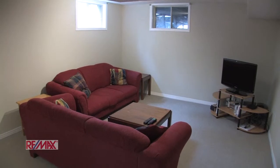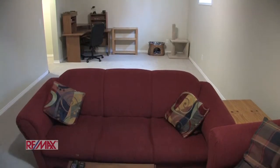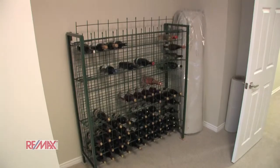And in the basement we have a large rec room. And here's an extra bedroom, now being used as a wine cellar.